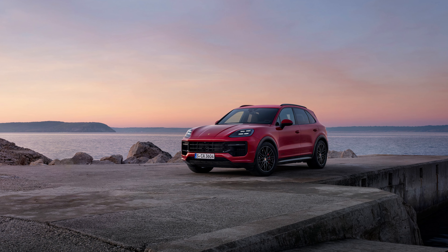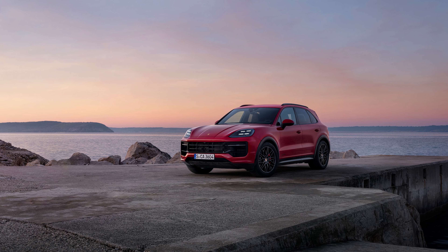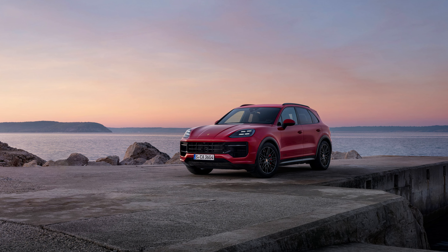I'll say it every time Porsche trots out its latest model with the GTS badge on the back — this is the best one in that given lineup. The GTS model represents the perfect balance between the everyday greatness you can expect from a Porsche and the top-tier insanity that comes with the upper-level models. And this holds true even on something such as the Cayenne.